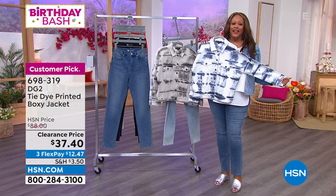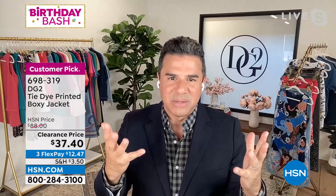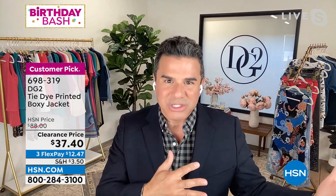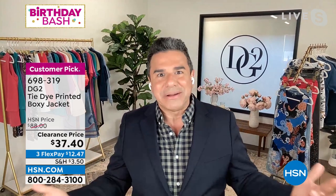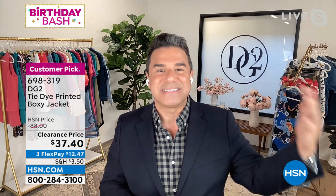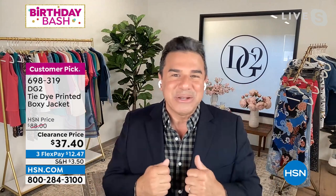Tie-dye has become so popular it's not a trend anymore — it's something that comes back season after season. We've seen the resort shows which start in January for 2023 and everyone is doing tie-dye: tie-dye sweaters, tie-dye jackets, tie-dye denim, tie-dye bottoms. This is a jacket you're buying now at a great sale price and you're going to be wearing it constantly through the rest of the season and into next spring and summer.